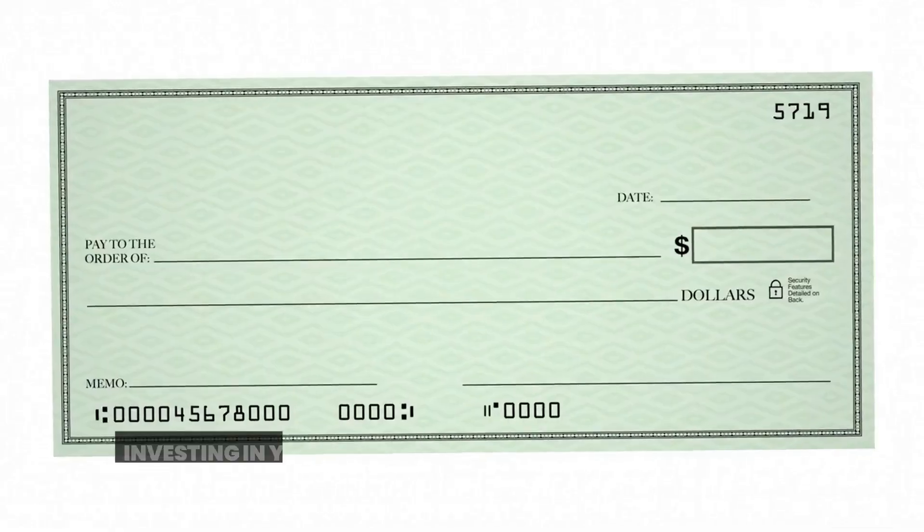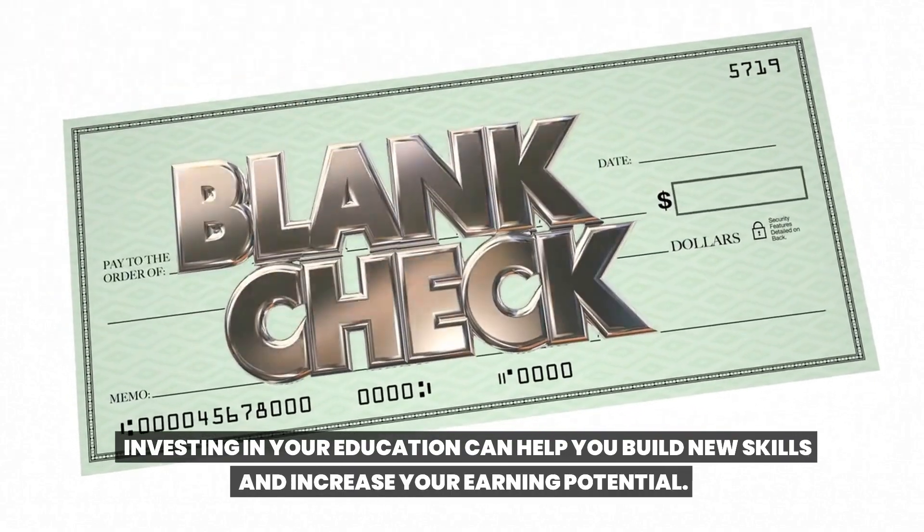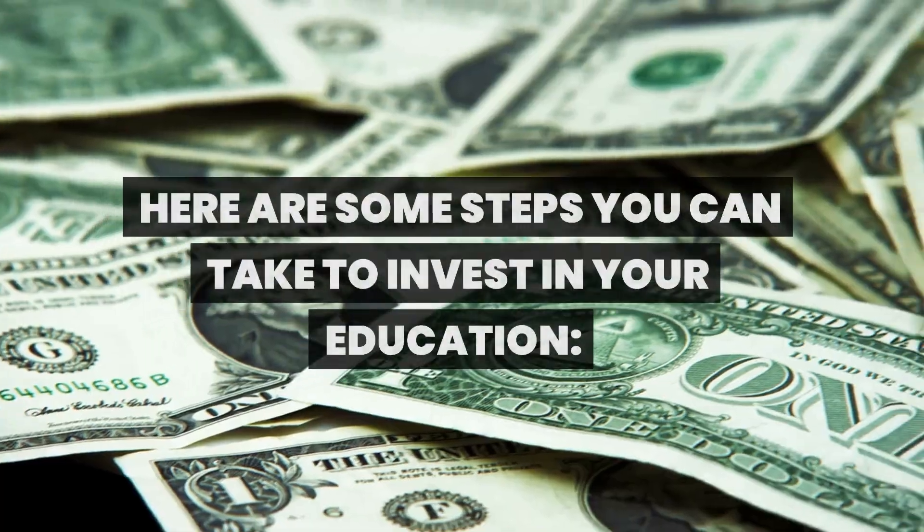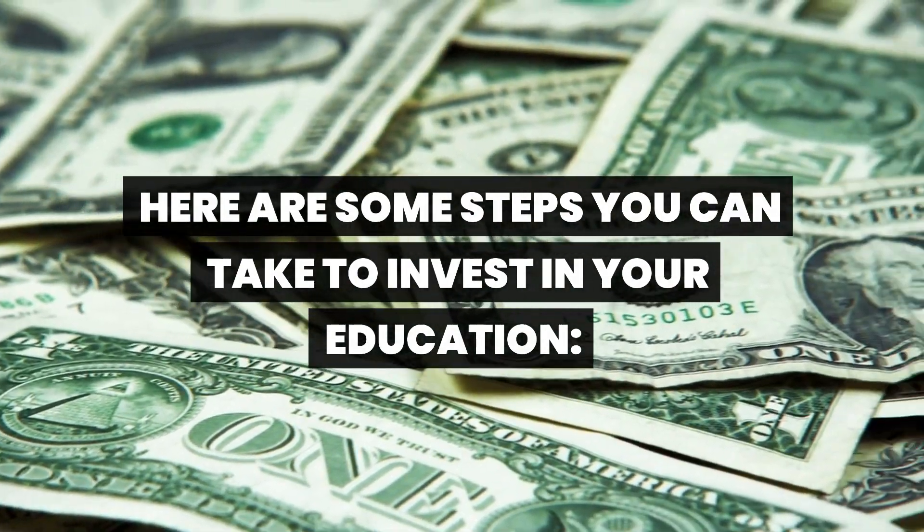Invest in education. Investing in your education can help you build new skills and increase your earning potential. Here are some steps you can take to invest in your education.